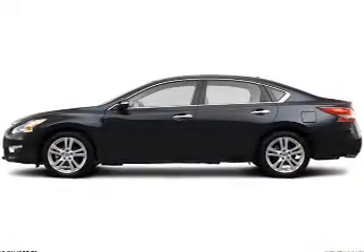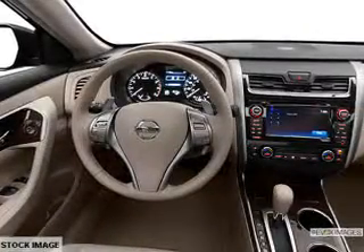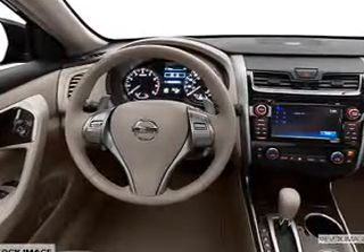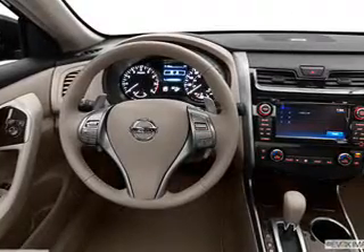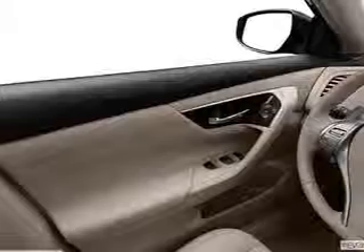The powertrain includes front-wheel drive with a solid six-cylinder engine connected to a smooth-shifting automatic transmission. You will appreciate the safety feature of anti-lock brakes. Heated seats make cold weather driving more comfortable, and you can let the outside in with a power sunroof.